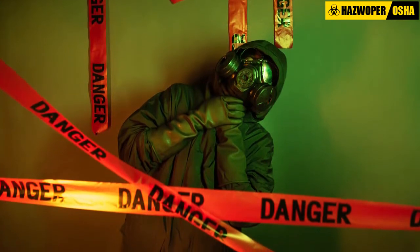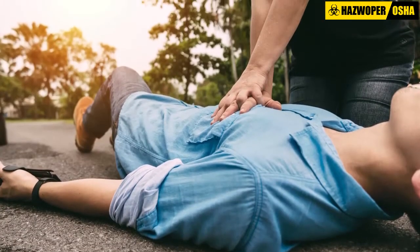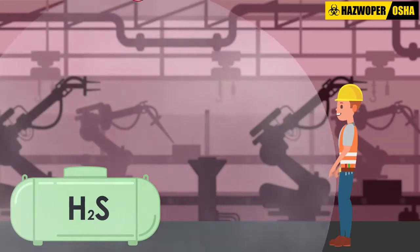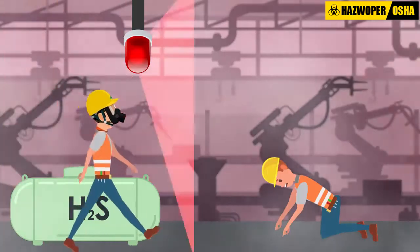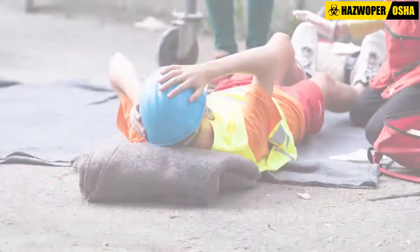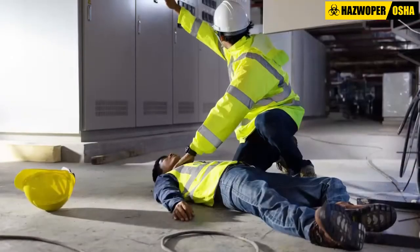If a worker has been overcome by inhaling hydrogen sulfide, the rescue and first aid procedure should encompass the following practices. Firstly, the alarm should be sounded before attempting a rescue in order to alert other personnel in the work area of the presence of hydrogen sulfide in the ambient air. The alarm will also signal to other personnel that a rescue is in progress, ensuring that if the rescuer is also overcome by the toxic gas, further assistance can be provided.